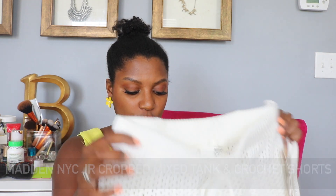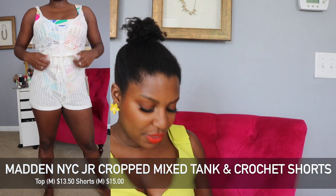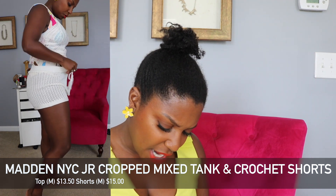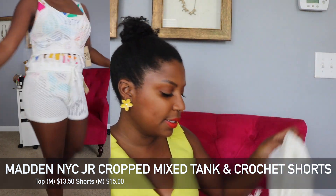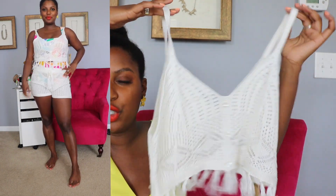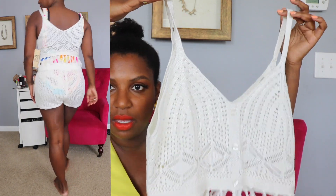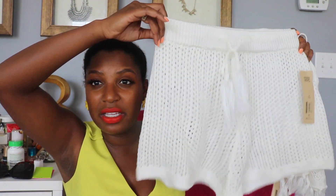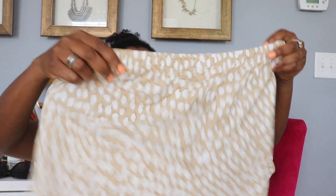I'm going to the beach in July and I wanted one of those crochet sets — and this was everything, girl. This is Madden NYC in a size medium — here are the shorts and here is the matching tank. Madden NYC is a junior brand, so for this set I'd say just go true to size. If you're a medium in women's, go medium here. Usually I'd size up, but this fit perfectly. I probably could have done a small in the shorts but I wanted them a little more loose. It's an off-white cream color — super cute.